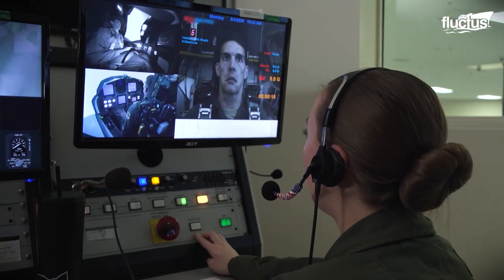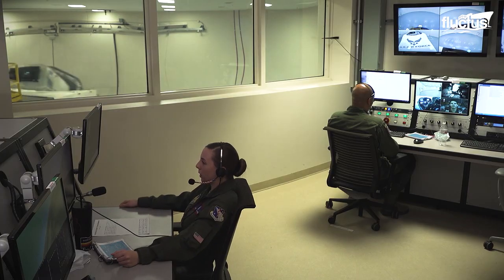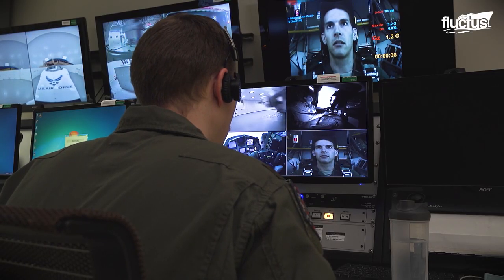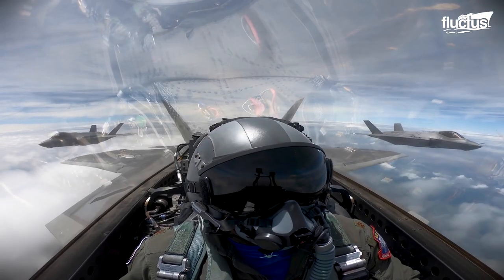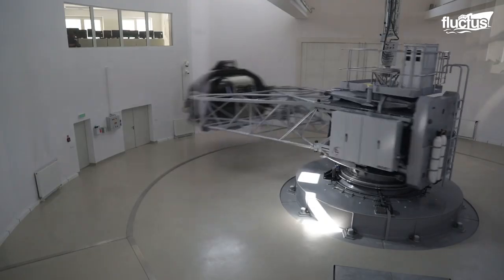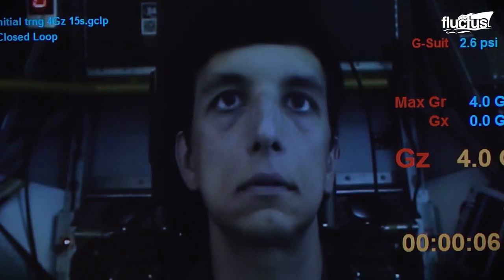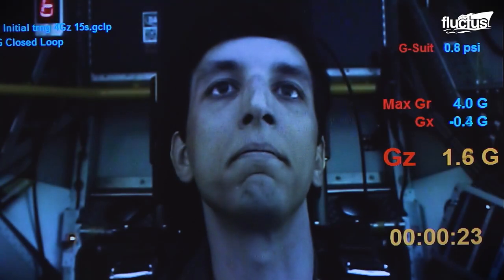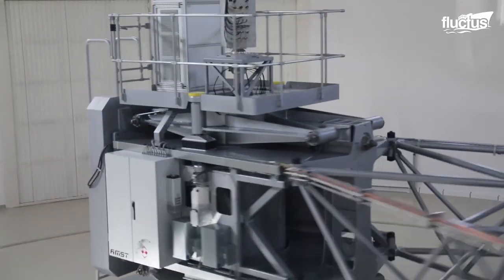Centrifuge trainers like this have been around for decades, but were largely used to prepare astronauts for the rigors of space. Now that planes are moving and maneuvering at higher speeds than ever, militaries worldwide have had to embrace some of the same training techniques. And while pilots may find the centrifuge experience uncomfortable, it can help minimize the chances they'll experience a loss of consciousness in the air.